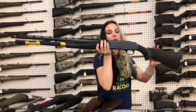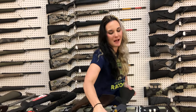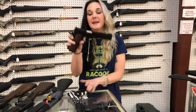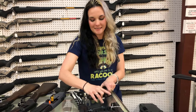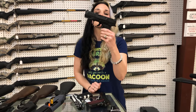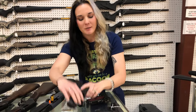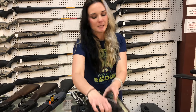Mossberg 940 JM Pro with the gold accents — $965. Citadel 1911 with the Grayscale American Flag Cerakote — $870. Dan Wesson Longslide 10mm Bruin — $2,000. Walther — I almost said Smith & Wesson — Walther PDP Steel Frame Compact — $1,395. Walther PPQ in .45 — $635.